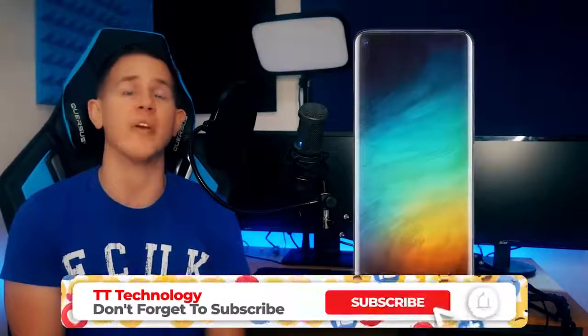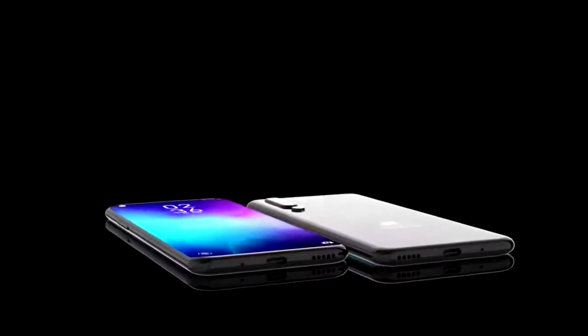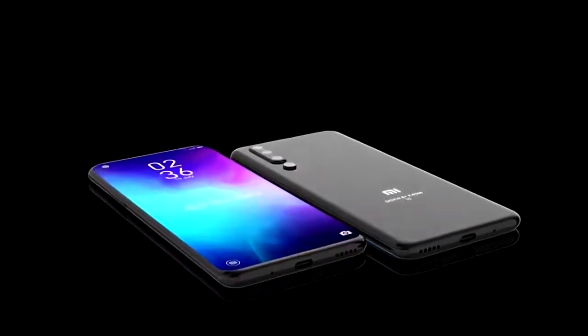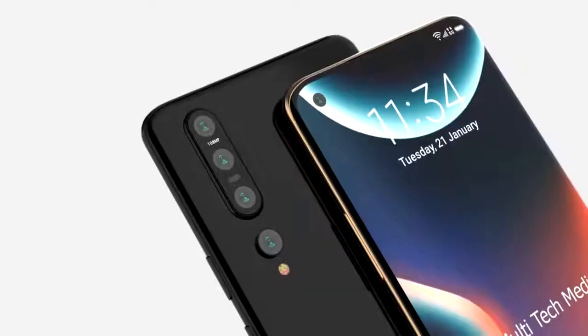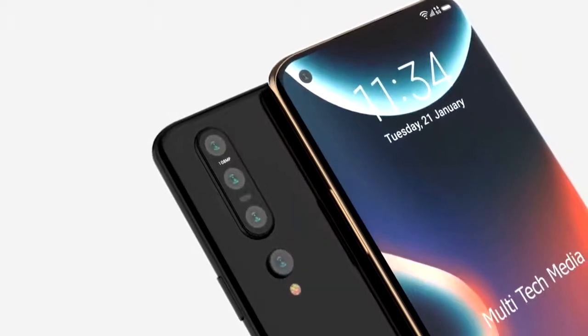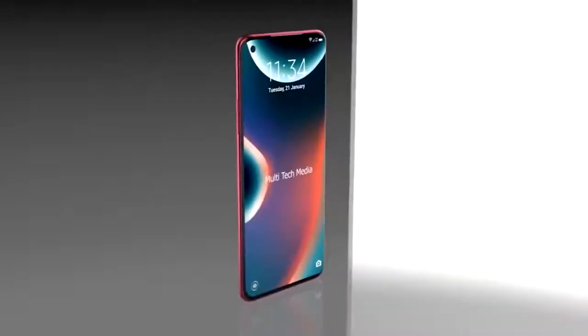When it comes to the hardware in the Xiaomi Mi 10, it's going to be using the latest Snapdragon 865. We're unsure at this time though if the standard Mi 10 is going to come with the X55 modem to allow for 5G capabilities. The Xiaomi Mi 10 is going to come with a choice of 8 or 12 gigs of RAM and a choice of 128 or 256 gigabytes of storage, and it will of course be running Android 10.